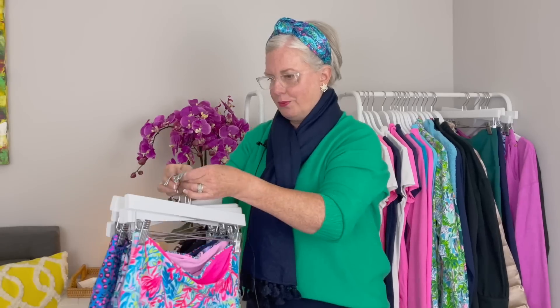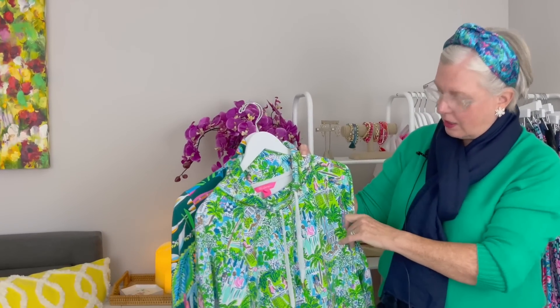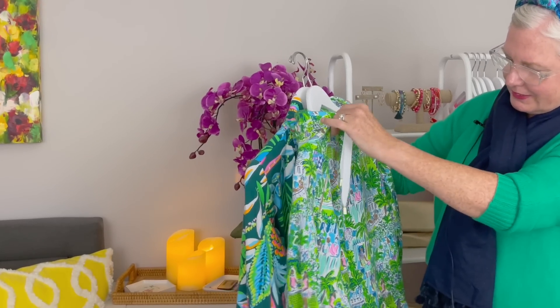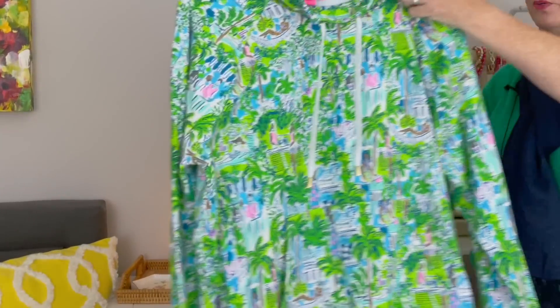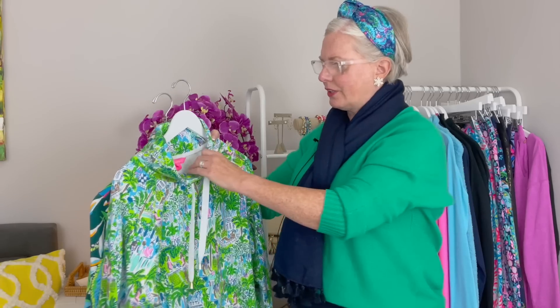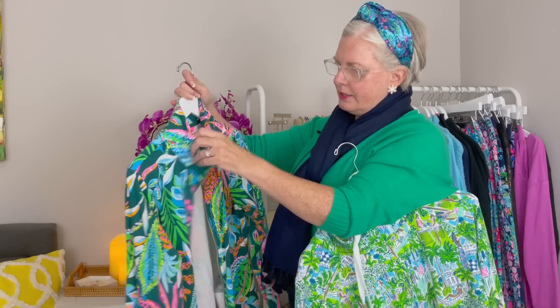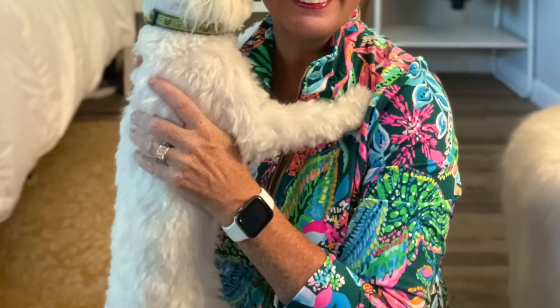For tops I have two printed sweatshirts. One is a Lilly holiday print with people playing tennis, dancing, and shopping — I love it. It's not a typical sweatshirt look; it has a nice funnel neck, gold pocket details, and a slightly boxy fit that doesn't feel slumpy — it has a polished look and is lighter weight than typical sweatshirt material. The other is a zip-front jacket with a great neck, gold detail, pockets, and very comfortable to wear — one of my favorites.